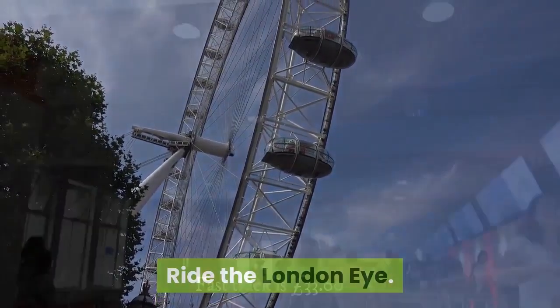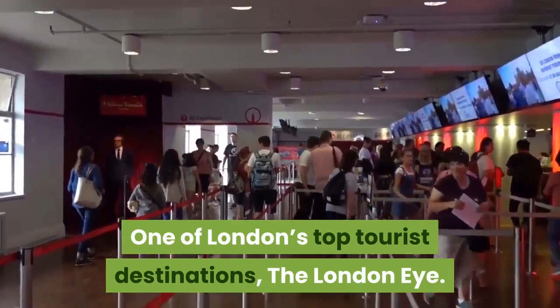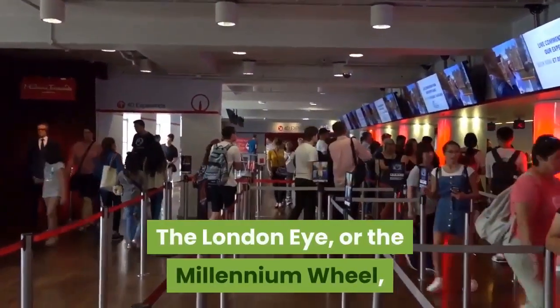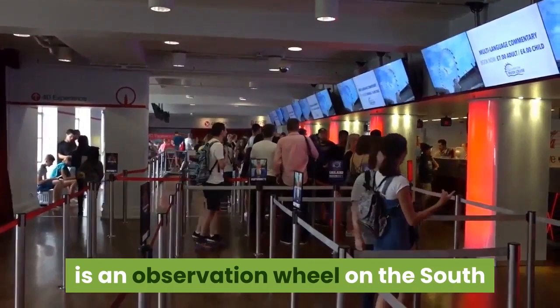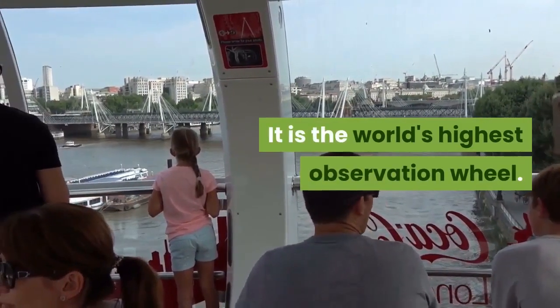Ride the London Eye — one of London's top tourist destinations. The London Eye, or the Millennium Wheel, is an observation wheel on the south bank of the River Thames in London. It is the world's highest observation wheel.